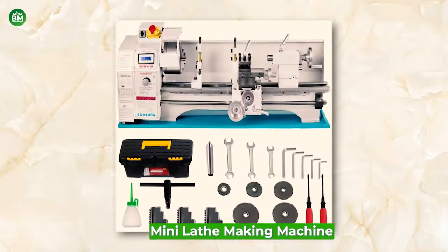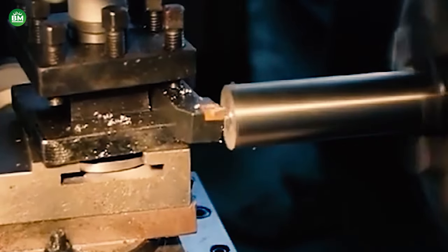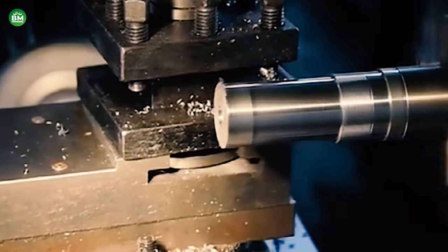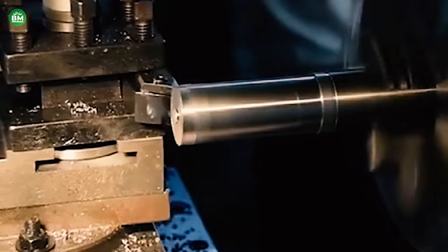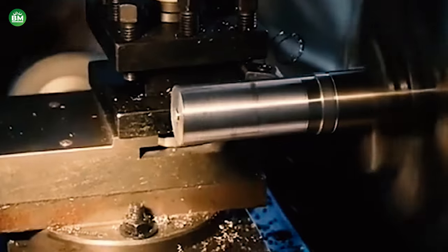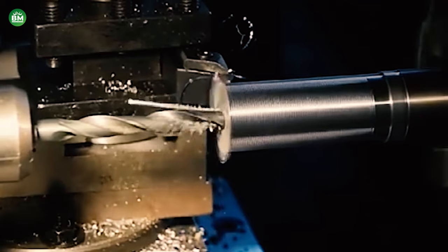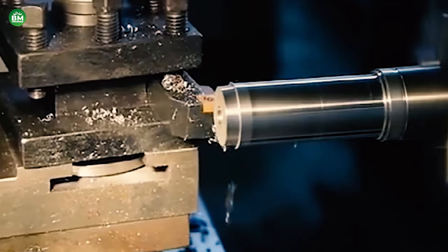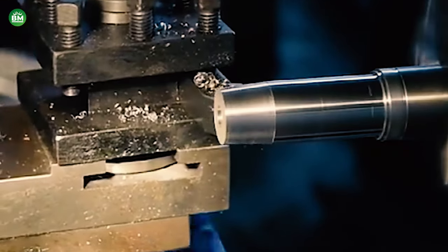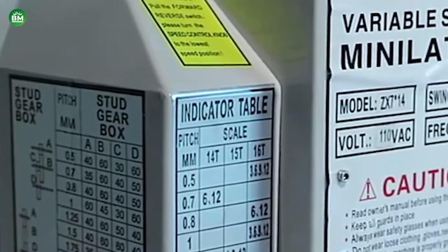Mini Lathe Making Machine: The mini lathe machine business is a segment of the metalworking industry that caters to hobbyists, small workshops, and educational institutions. These compact machines are designed for precision turning of metals, allowing users to create intricate parts and prototypes with ease. Mini lathe machines are ideal for those starting in metalworking due to their size, affordability, and ease of use. They are capable of performing various tasks, such as cutting, knurling, drilling, and deformation of metals. Investing in a mini lathe machine business can be a smart move, as there is a steady demand from the DIY community and small-scale manufacturers who require the capabilities of a lathe but do not have the space or budget for industrial-sized equipment.